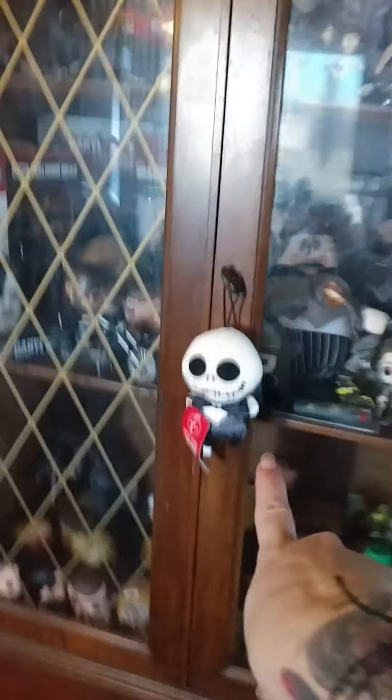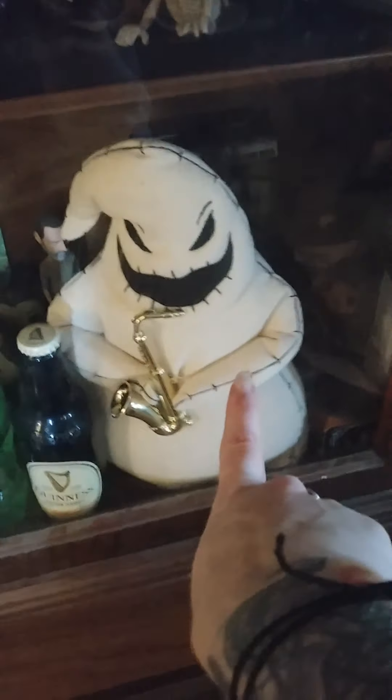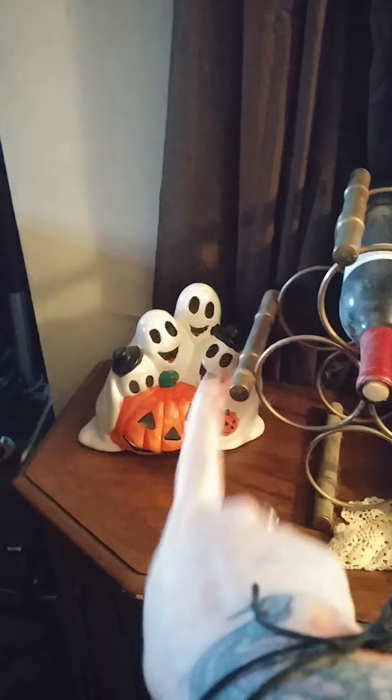I had elf ones last year but a mouse got in the basement and destroyed them. I put my Day of the Dead guys out — got Boogie, Lock, Stock, and Barrel. There's Lock, Stock, and Barrel at the top. This centerpiece is actually from my first marriage — we got married on Halloween so that was our wedding centerpiece. My mom had kept it all these years and gave it to me. And I got this little scarecrow guy.